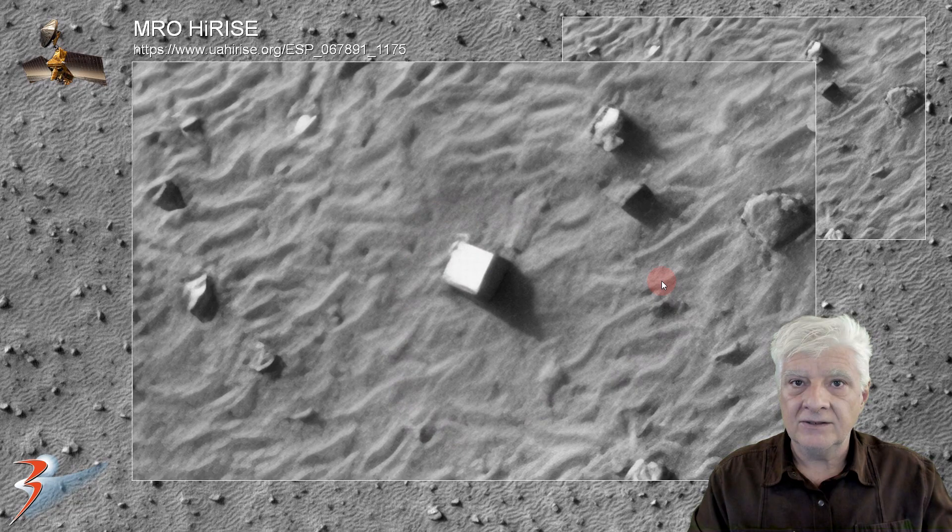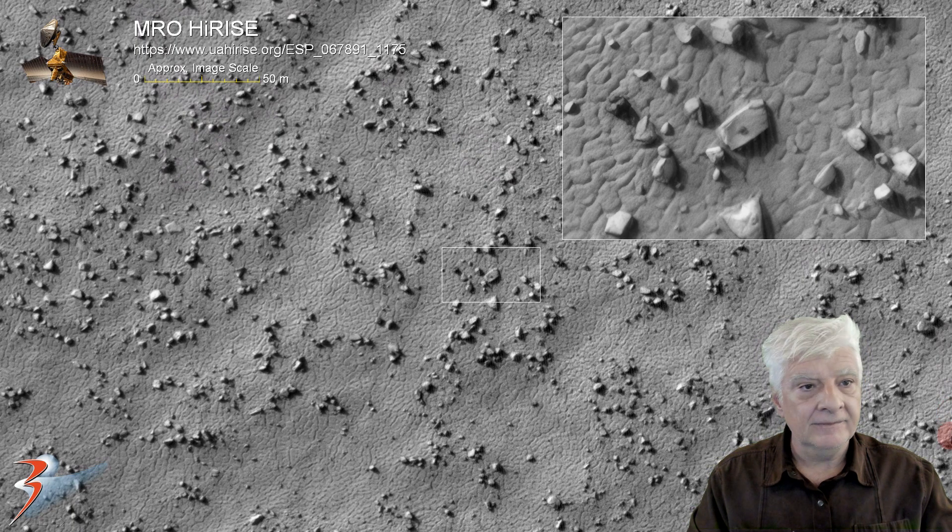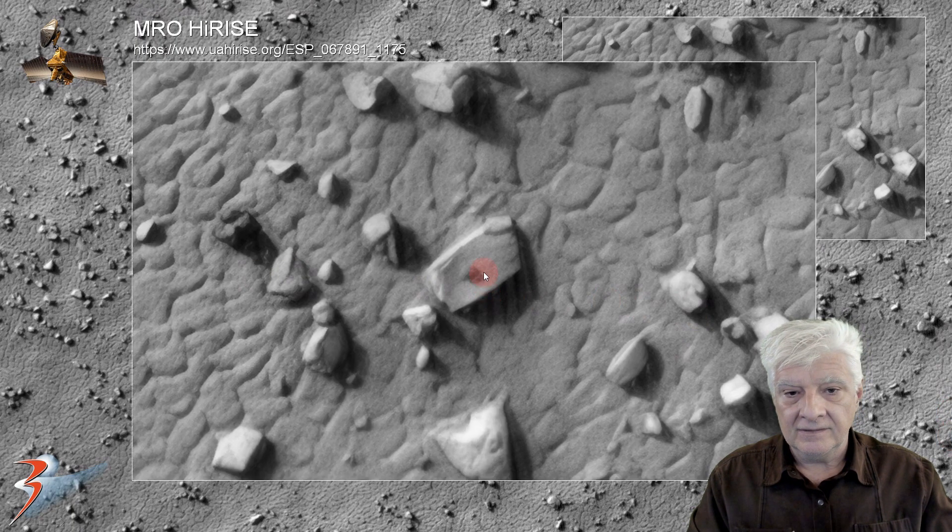We'll be looking at lots of megaliths in this area, as well as larger items with smaller protrusions, knobs, or objects placed in their centers or close to their centers. The item over there is about 10 meters in length, and it's got a strange darker spot close to the center. It appears to be a small hole right there inside that dark spot.